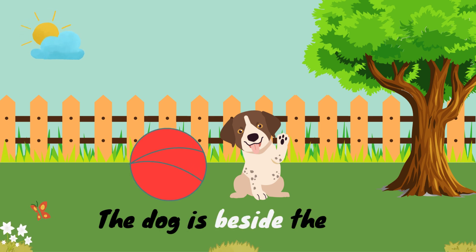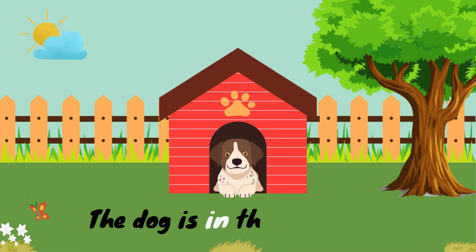The dog is beside the ball. Here beside. The dog is in the doghouse.